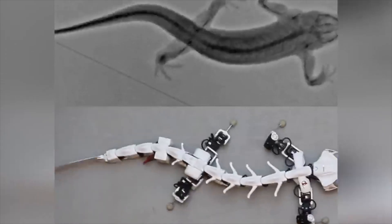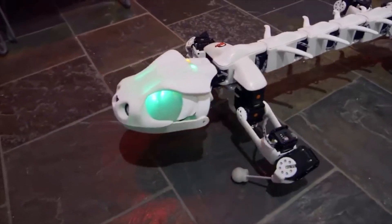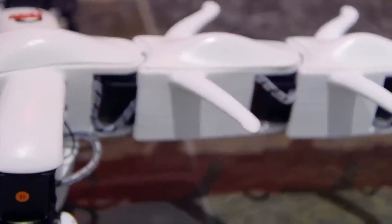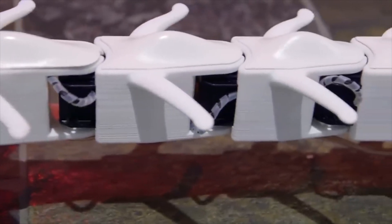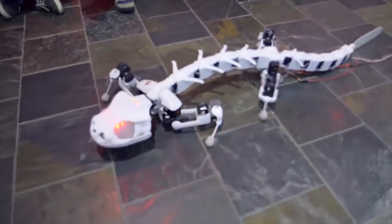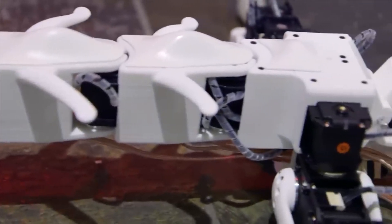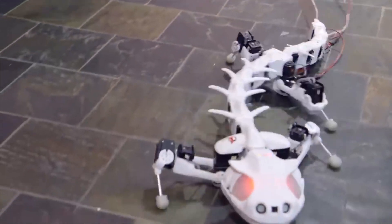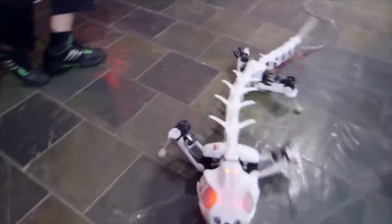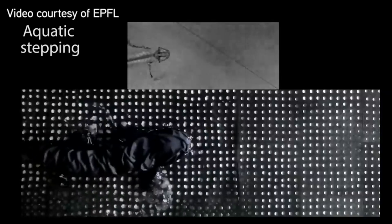Pluribot. To create this robot, which mimics the movements of a salamander, experts had to study the x-rays of the movements of a real salamander while walking on the ground or swimming. This robot was created by scientists at the Federal Institute of Technology in Lausanne, Switzerland. The skeleton of this robot has been 3D printed, and the robot is driven by electrical circuits that operate under the control of a synthetic nervous system.